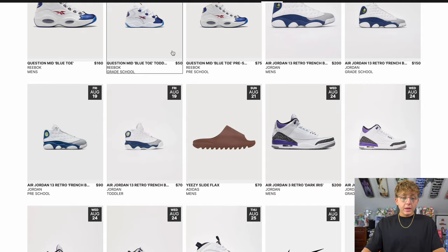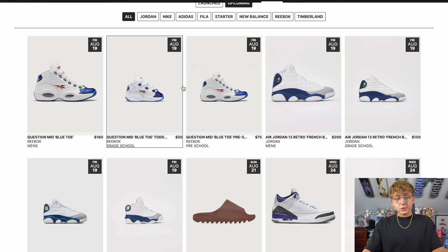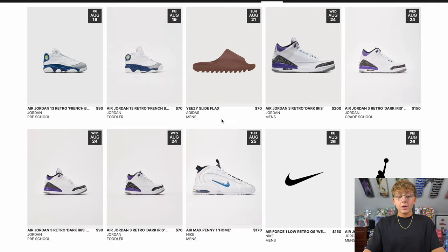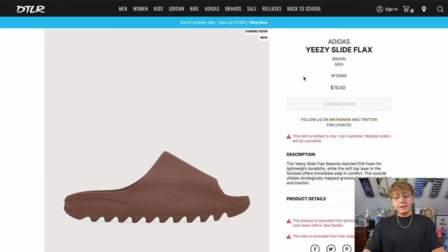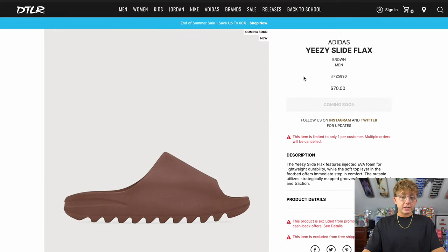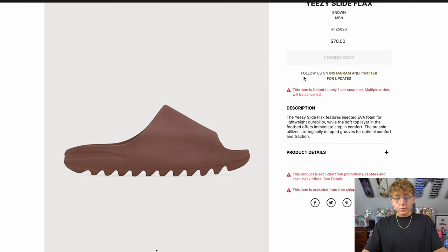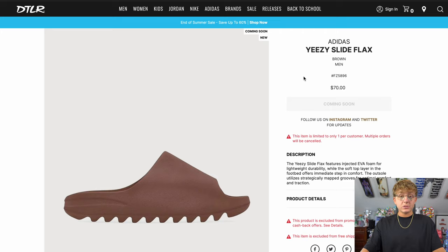Then we have Detail, one of the only US retailers and boutiques that have these confirmed. They have them loaded for Sunday August 21st, which is the wrong date — I think it's a mistake and they'll switch it to Monday as the drop approaches, since Yeezy Slides have never dropped on a Sunday before. Retail is $70 USD. Detail is a heavily botted Shopify site, so manual chances are slim, but they may also do in-store reservations and raffles.